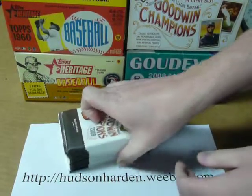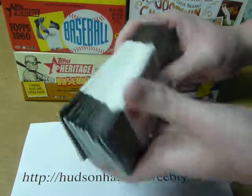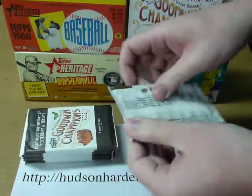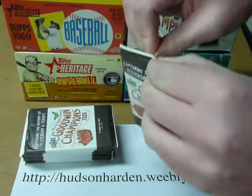The downside to packs like this is you can get damaged cards. Nothing you can do — you can't return them because they're open, so you kind of get what you get.